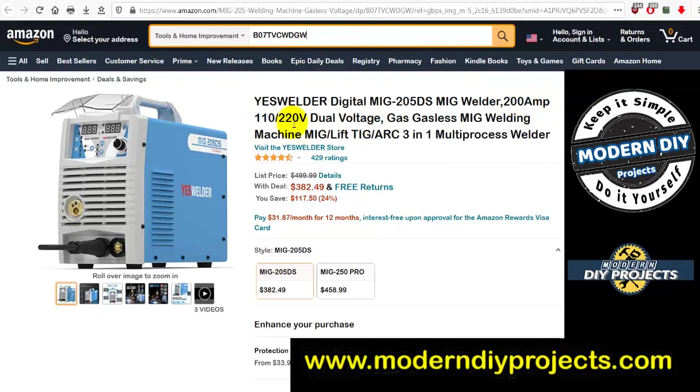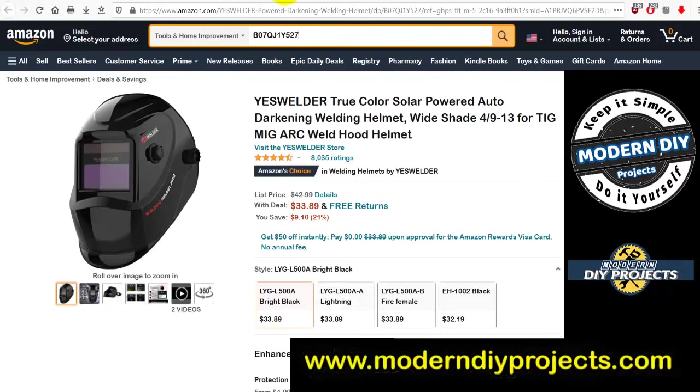From YesWelder: the Digital MIG-205DS MIG welder, 200-amp, 110 or 220 dual voltage, gas and gasless MIG welding, three-in-one multi-purpose welder. Was $499.99, now $382.49 — you save $117.50. If you've been looking for a MIG welder, that's one to look into.